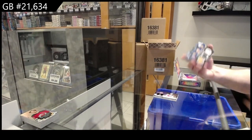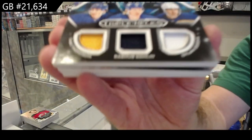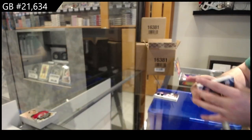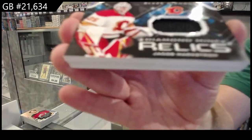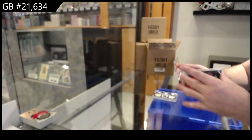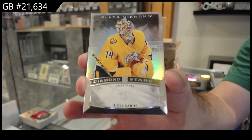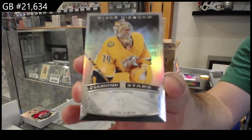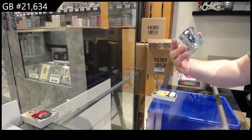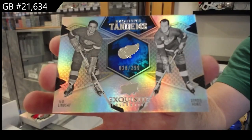We've got a Triple Relics — doesn't look like it's numbered — Thompson, Darlene, Cousins for Buffalo. We've got a Diamond Mine Relics of Markstrom for the Calgary Flames. We've got number 299 Diamond Stars of Cyrus for Nashville. And these are nice — number 299 Tandems Exquisite, Ted Lindsey and Gordie Howe for the Red Wings.